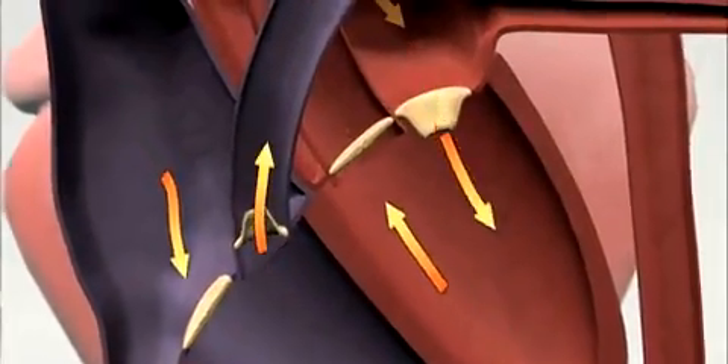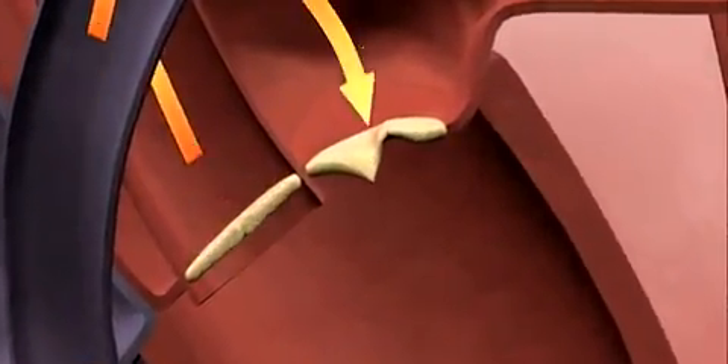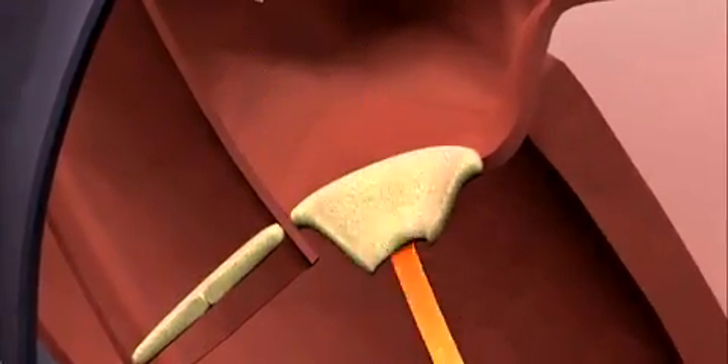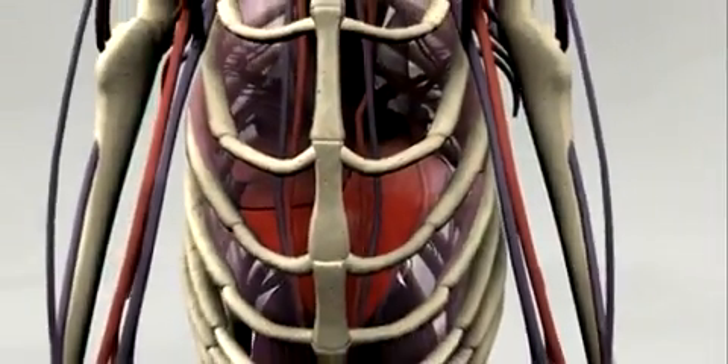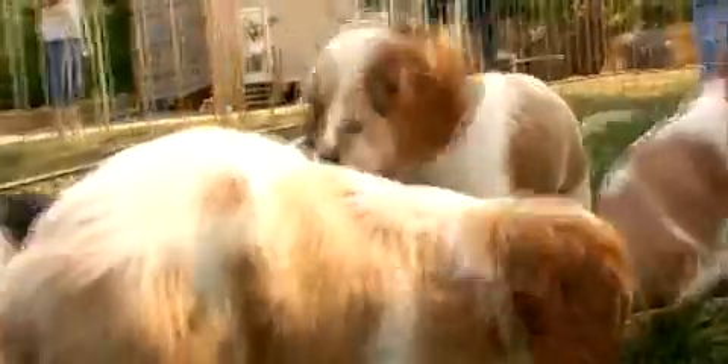When it strikes, the mitral valve atrophies. The valve doesn't fully close after each pumping action, allowing blood to flow backwards from the ventricle into the atrium. This can lead to valve collapse and ultimately congestive heart failure. So you need to make sure that both the mom and dad did not have heart problems.